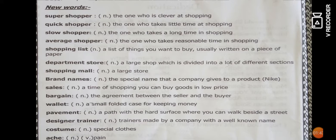'Shopping list' is a paper that contains things that you want to buy — a list of things you want to buy, usually written on a piece of paper. 'Department store' is a large store which is divided into a lot of different sections. 'Shopping mall' is a large store like Hurraya Mall where you can buy anything. 'Brand names' are the special names that a company gives to a product, like Adidas.